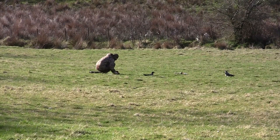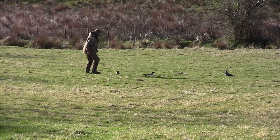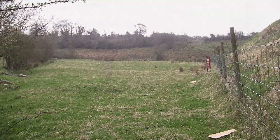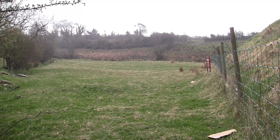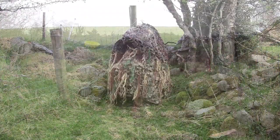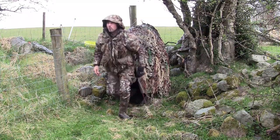I thought to myself, two decoys seem to work quite well — why not three? But unfortunately the weather then broke, just after me praising how nice a morning it was. So when I got a break in the rain I decided to pack up and call it quits.